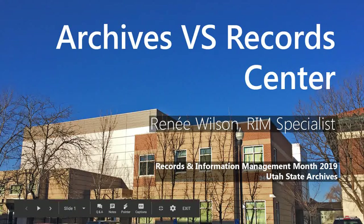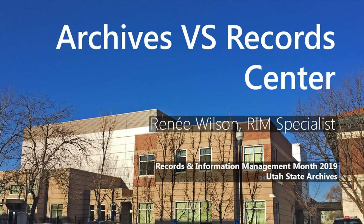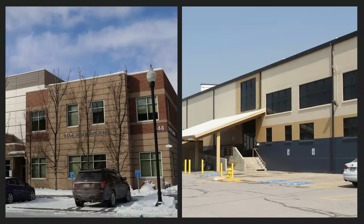Welcome everybody to our third RIM Month webinar. I am Renee Wilson, the RIM Specialist here at the State Archives for State Agencies, and I'm going to talk today about Archives vs. Records Center. Except it's not really a versus sort of thing, it's more of a what's the difference sort of thing, because a lot of people tend to get these two confused or mixed up, I think because of the words we use.